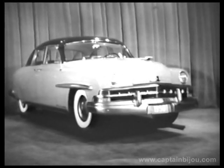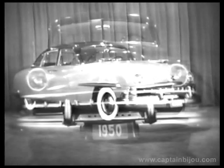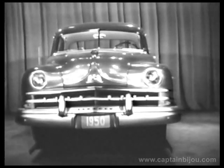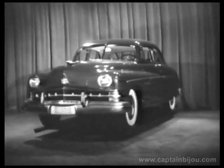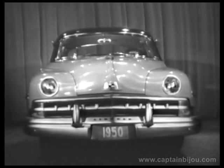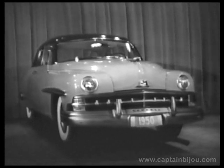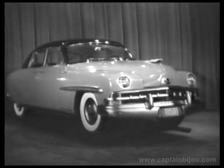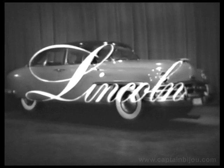Inspect the magnificent new 1950 Lincoln Cosmopolitan at your Lincoln dealer. And be sure to see the beautiful new 1950 Lincoln — either may be yours, and it costs considerably less than you might expect. See and drive the superb new 1950 Lincolns at your earliest opportunity. Only then will you know that nothing could be finer than the new 1950 Lincoln or Lincoln Cosmopolitan.